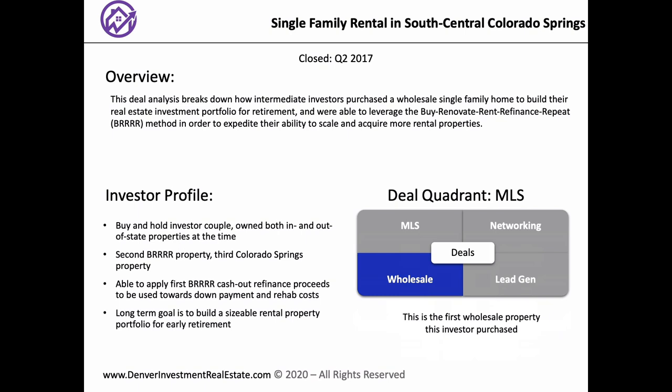This is the first wholesale property we ever bought, so that was a learning experience in itself. Talk about that experience — there are good wholesale deals and bad wholesale deals. How do you network? What type of criteria are you looking for? So to back up a little bit, we had bought a property in the same neighborhood just a couple of houses down, a couple months prior.